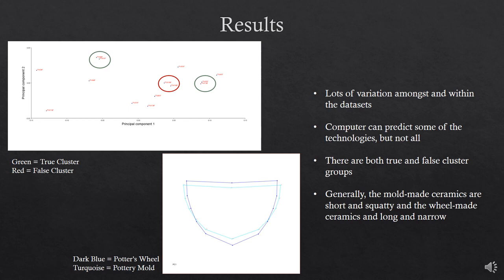The significant difference between the ceramics is height and slenderness. When a discriminant analysis was executed, there was no overlap between ceramics, and you could see that the two potting technologies are quite different. However, the computer could not discern all the ceramics — there are a few problematic ceramics throwing off the analysis. All in all, the significant difference between the two modes of technology is that the pottery mold creates a shorter and wider pot, while the potter's wheel creates a taller and more slender pot.